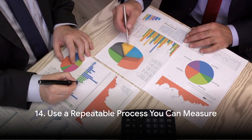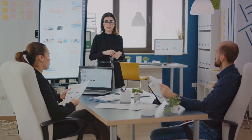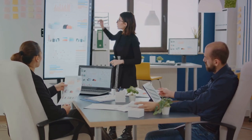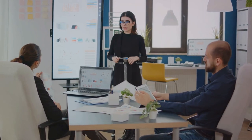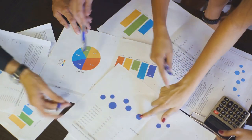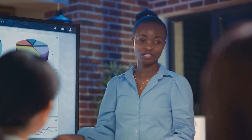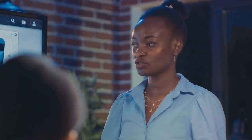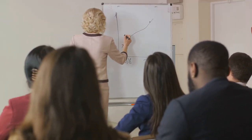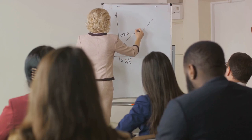The fourteenth strategy is all about metrics — use a repeatable process you can measure. In the world of sales, numbers don't lie; they provide an honest reflection of your performance and can be your guiding star to success. By utilizing metrics, you can keep a close eye on your sales process and make data-driven adjustments. If you notice your conversion rates are dipping, metrics help you pinpoint exactly where things are going awry. Numerous tools are available today to help you visualize performance and identify opportunities. Remember, what gets measured, gets managed.